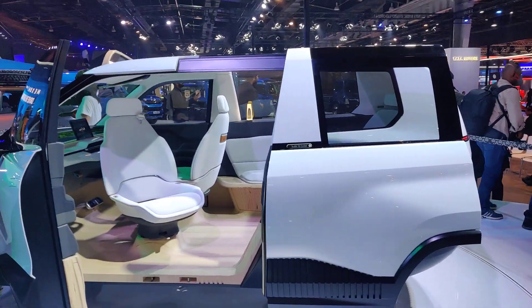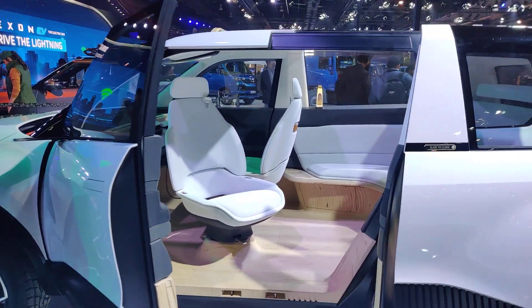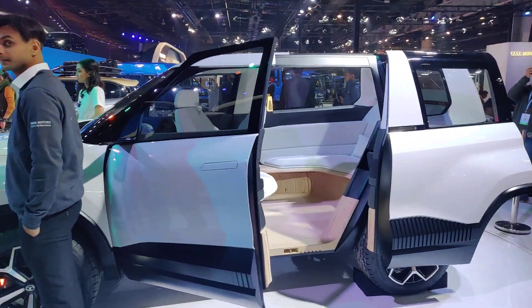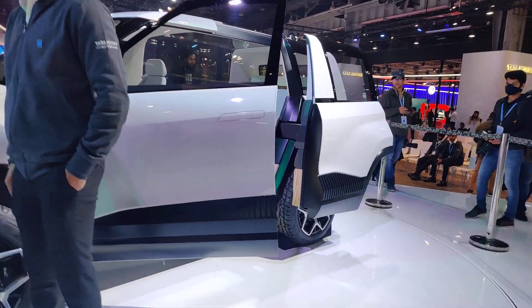And guys, if you can see here, this is the Tata Sierra — yes guys, this is the Tata Sierra concept car from Tata Motors, and this is how it looks.